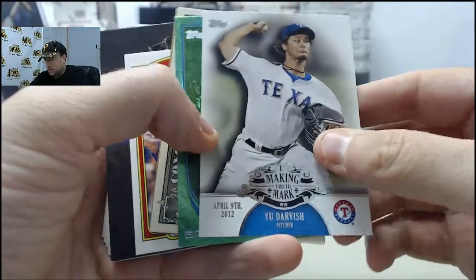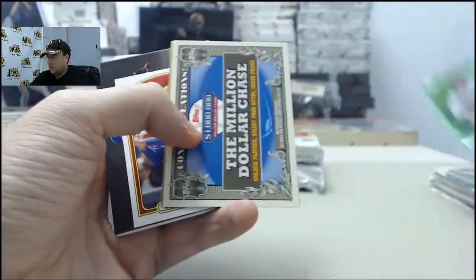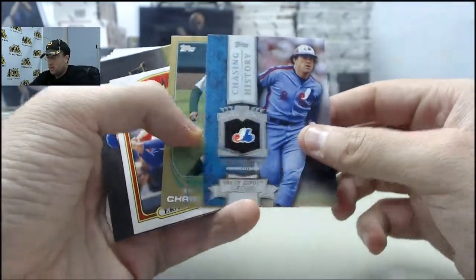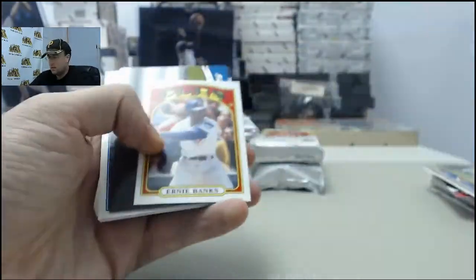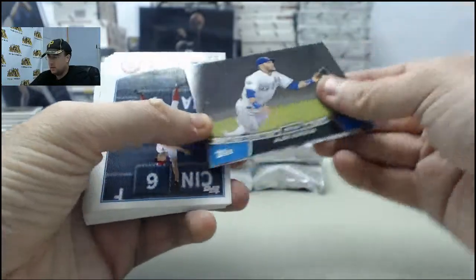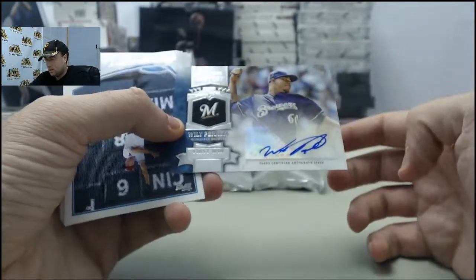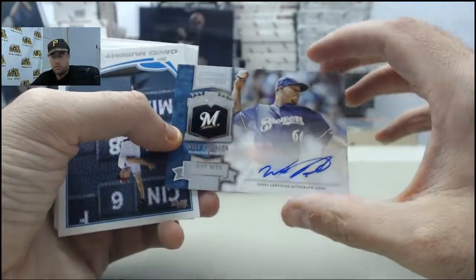Yu Darvish making the mark. Brian Dunsing Green, Million Dollar Chase. Gary Carter Chasing History. Chris Young Gold — that one is 1269 of 2013. Ernie Banks Mini, Alex Gordon Chase It Down, and we've got a Willie Peralta First Win Chasing History Autograph — cool card right there.